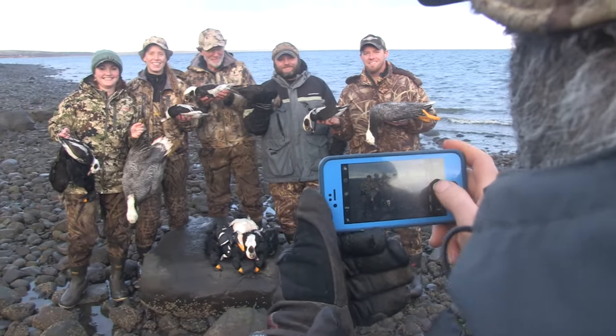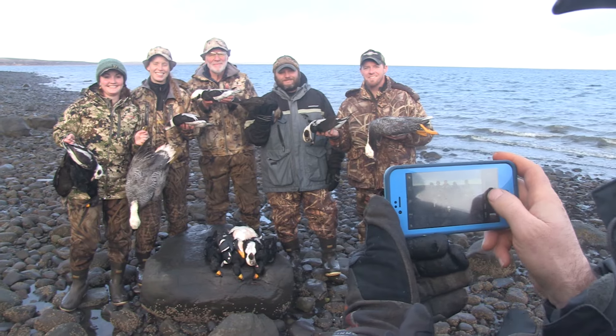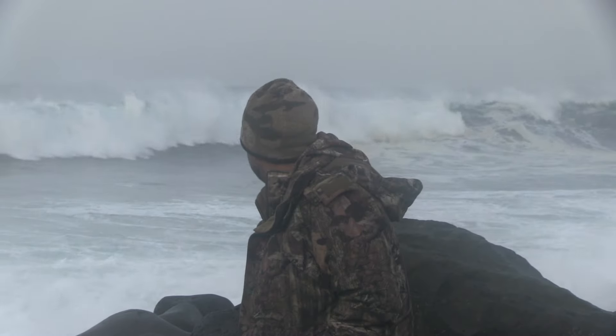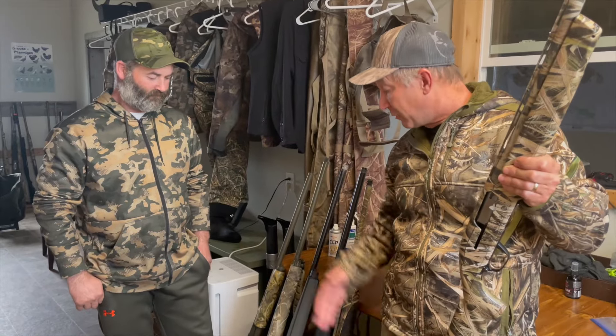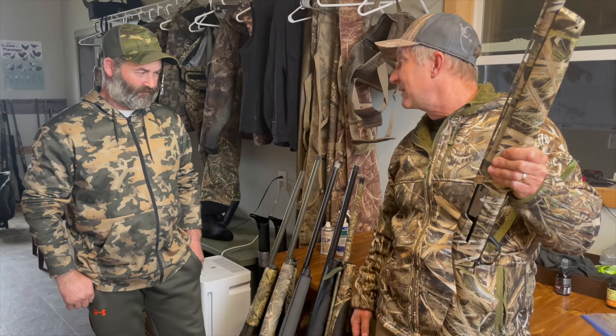Jeff starts guiding up here in September and guides all the way through January — saltwater hunting, some of the roughest conditions. Jeff, what do you like when it comes to guns and keeping them working in these tough conditions?